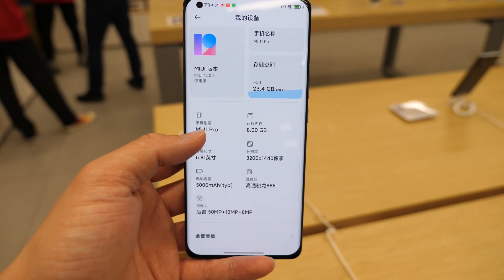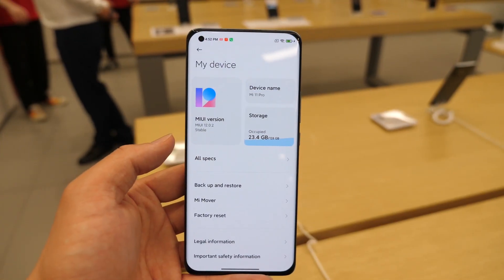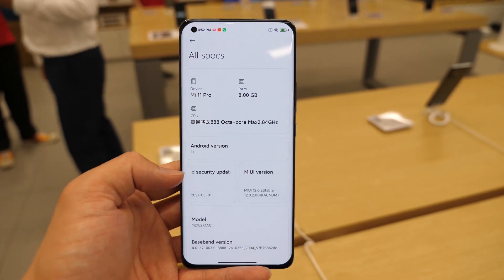Yes, it's Chinese, but I bet you know what it is. Because when I change to English language, all specs just don't show up there.